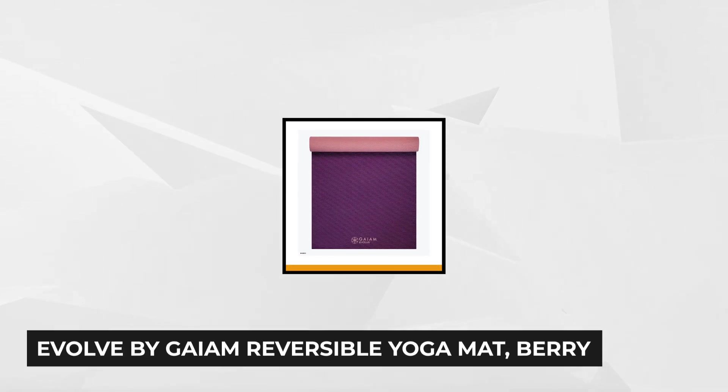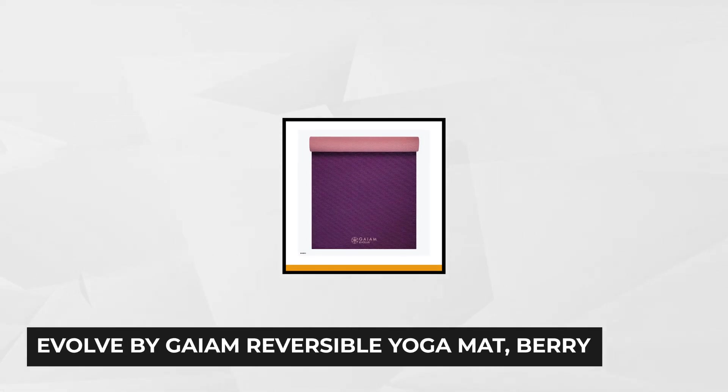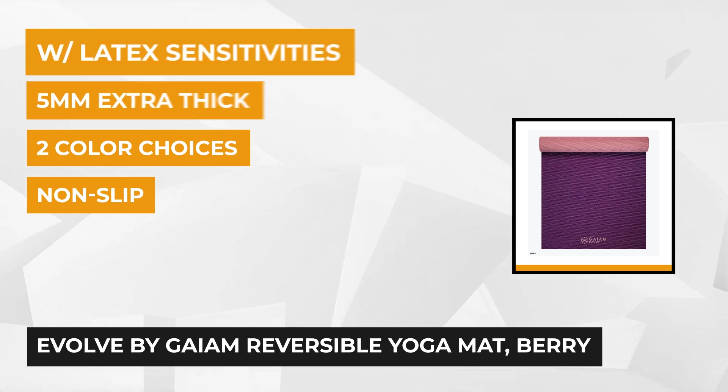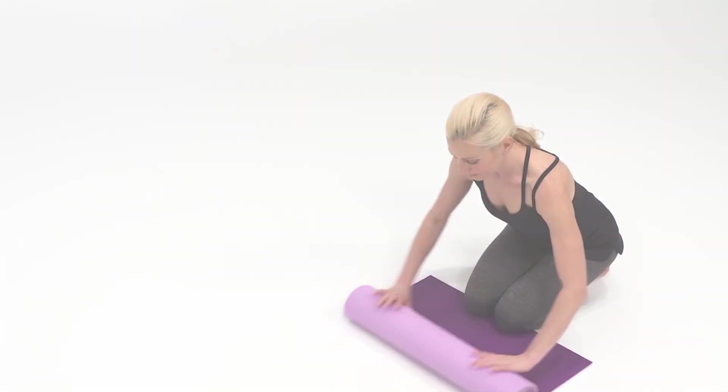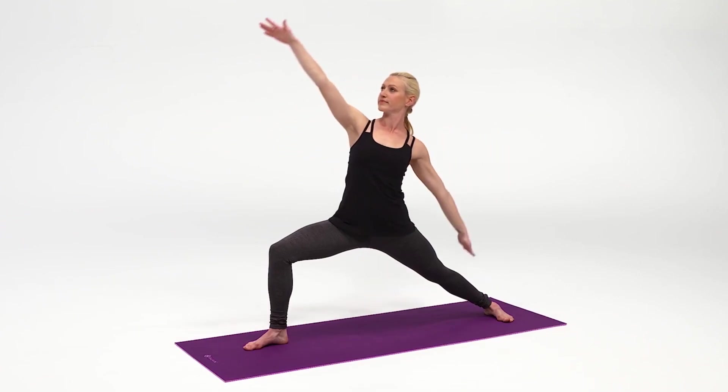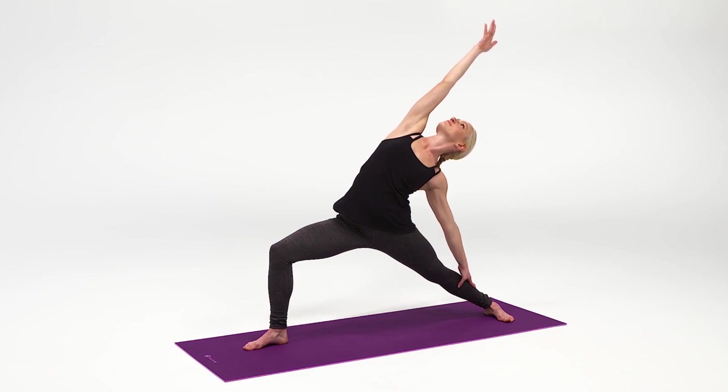At number one is the Evolve by Gaiam Reversible Yoga Mat. The Evolve 5mm Reversible Yoga Mat values your safety. It features a textured, sticky, non-slippery surface which prevents your hands and feet from slipping and avoids unnecessary injuries. If you suffer from allergic sensitivities, the Evolve Reversible Yoga Mat protects those with latex sensitivity as it's made latex-free.